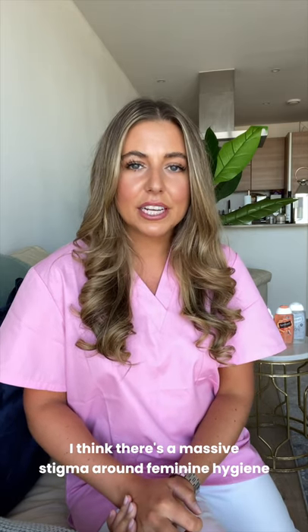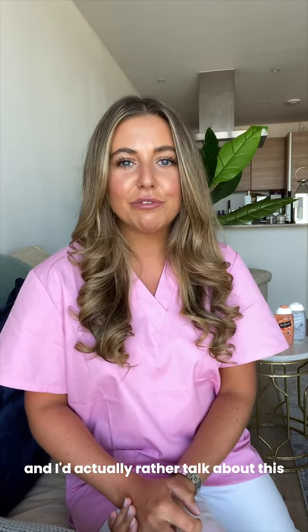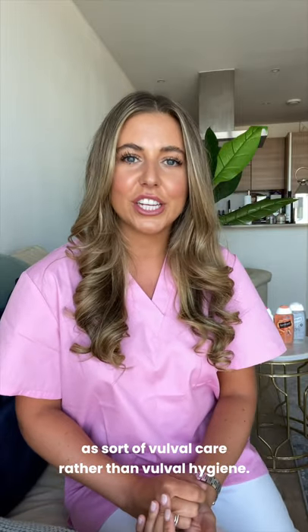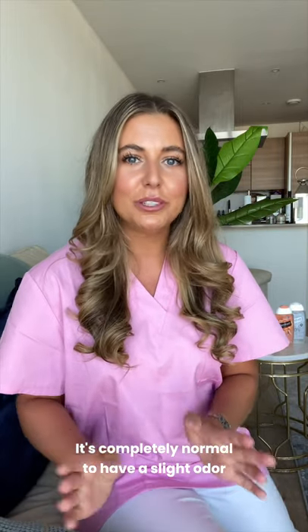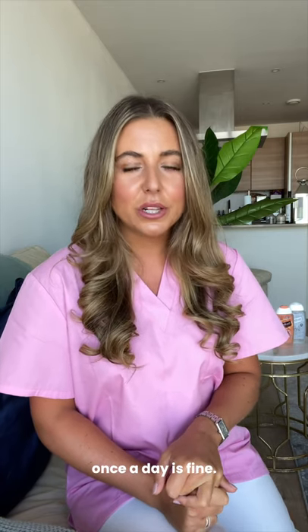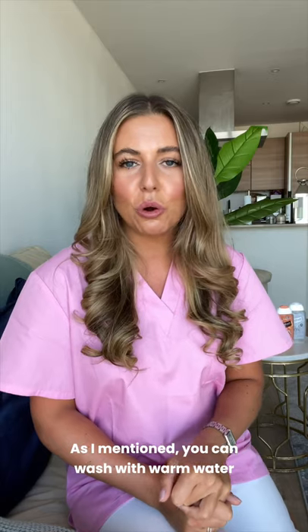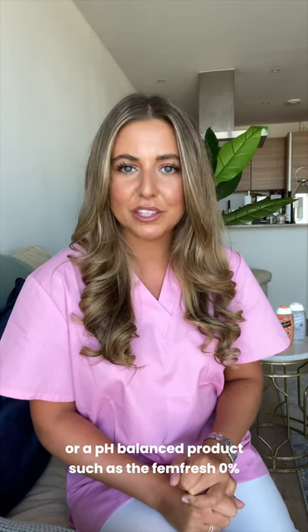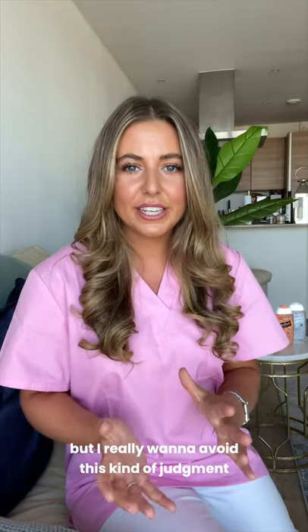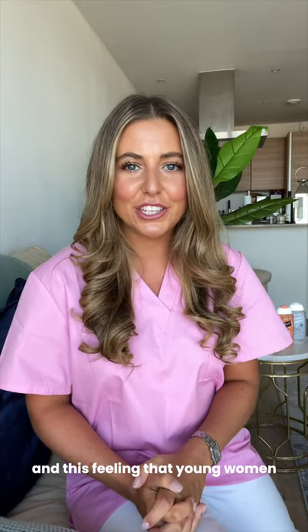There's a massive stigma around feminine hygiene, and I'd actually rather talk about this as vulval care rather than vulval hygiene. It's completely normal to have a slight odour and some discharge, and we don't need to be over-washing down below. Once a day is fine — as I mentioned, you can wash with warm water or a pH-balanced product such as the FemFresh 0%.